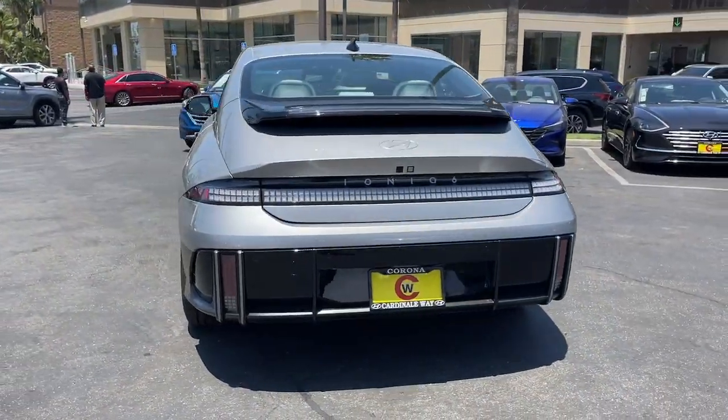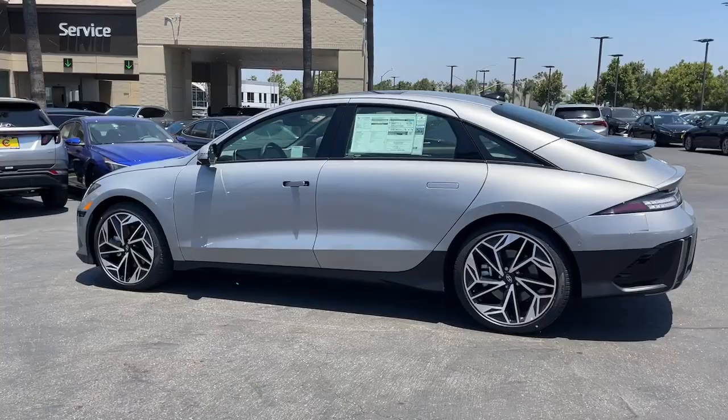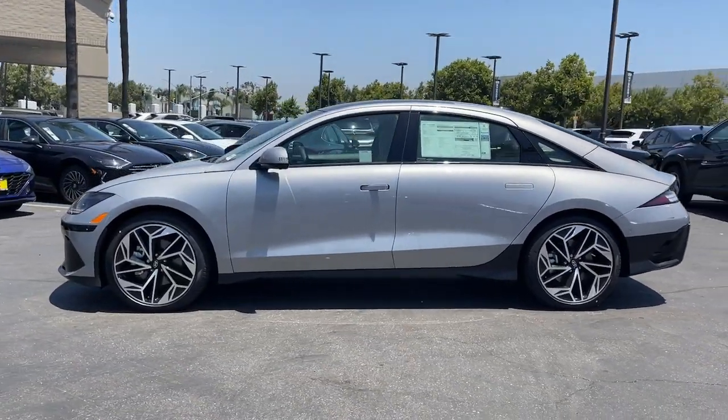Heated steering wheel, Apple CarPlay and or Android Auto, heated and or cooled front seats, moonroof, heated driver's seat.